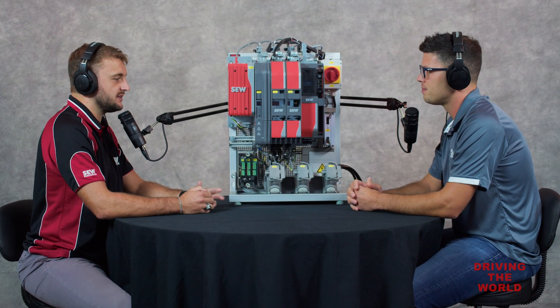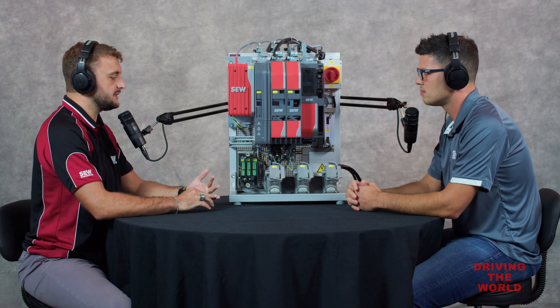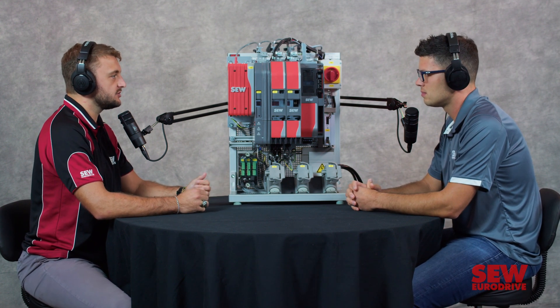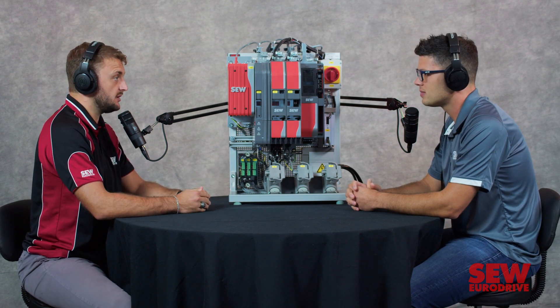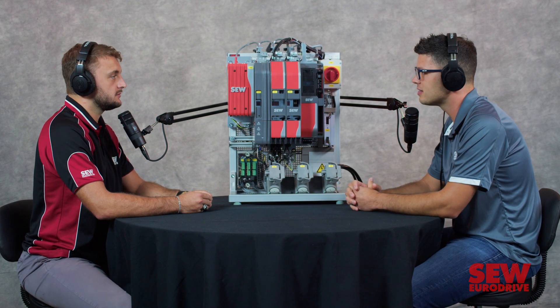So you're saying if I have a somewhat complex winder application with speed, accelerations, weights, and maybe torque tensions or limits, I could be running without the help of an SEW engineer? Absolutely. And we're always here for assistance if you need us. Fantastic.